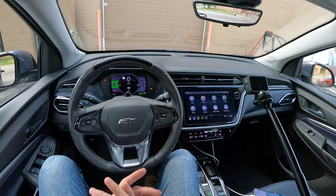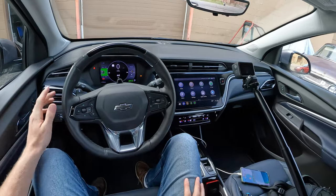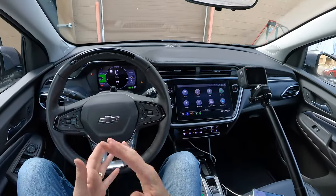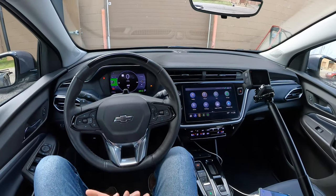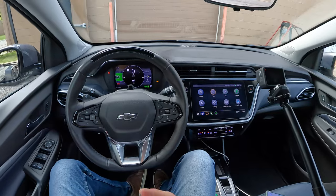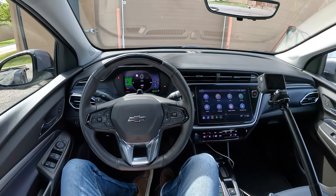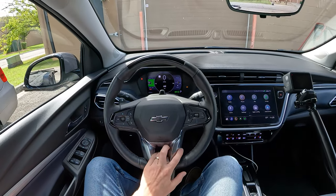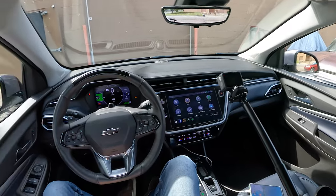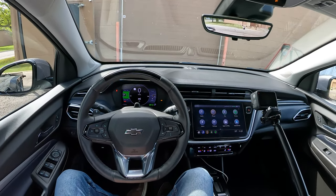So there you have it — the infotainment and gauge cluster system in the 2022 Chevy Bolt EUV. This is one of my favorite everyday car systems. Outside of a luxury vehicle, this is really high up, and it's not something people necessarily attribute to Chevy and GM, but they make some really great technology. Thank you all so much for watching. If you want to see more on the Bolt, check the links in the description. I'm Charlie from Daily Motor — drive on.